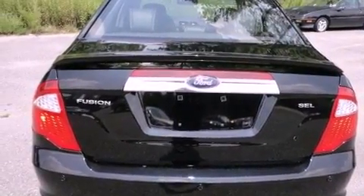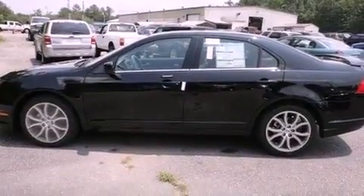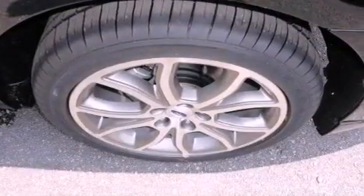Additional features include 12 volt power outlets, an anti-lock braking system, heated side view mirrors, and the leather seats provide great support and create an overall luxurious feel.